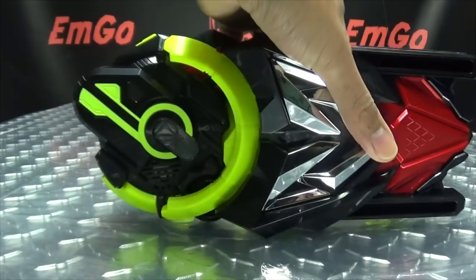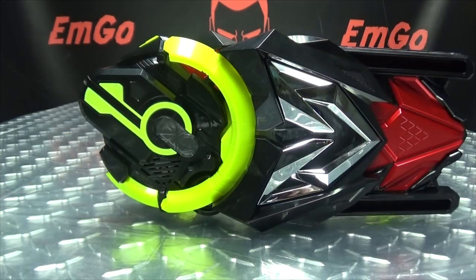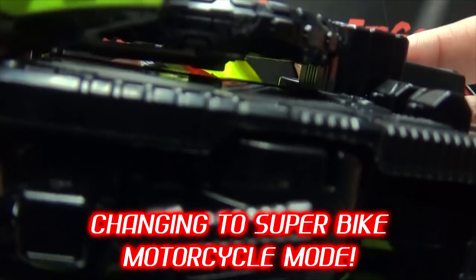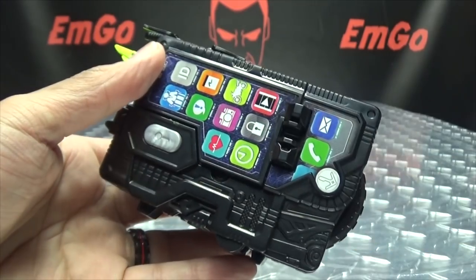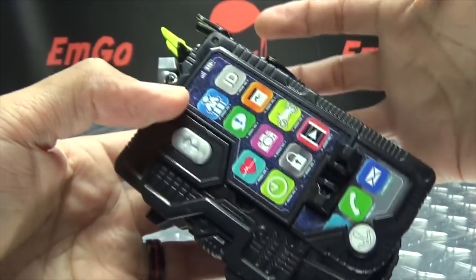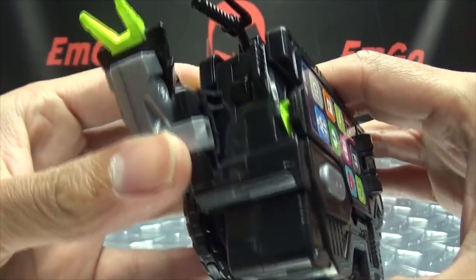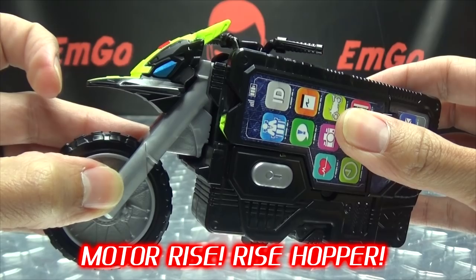Now let's bring in the Zero-One driver. We don't need the rider can for this — we can basically activate the phone here and authorize it by holding it up to the driver. We get that little confirmation noise there. And once we do that, we can change into Superbike mode. You don't have to do that to transform it — it'll transform regardless, there's no lock on it. But just for the sake of accuracy, you scan the phone on the driver.